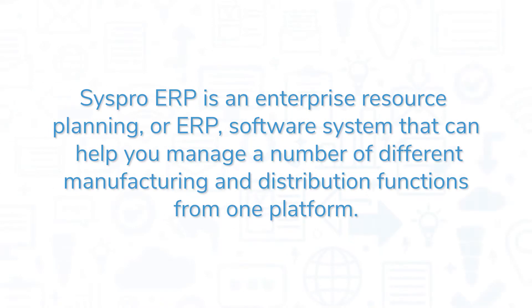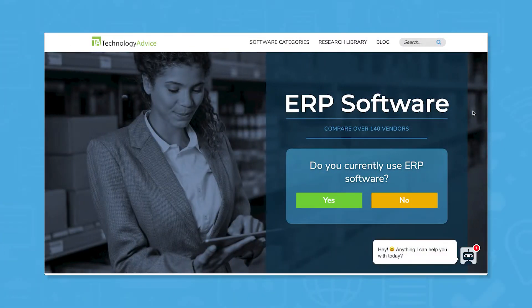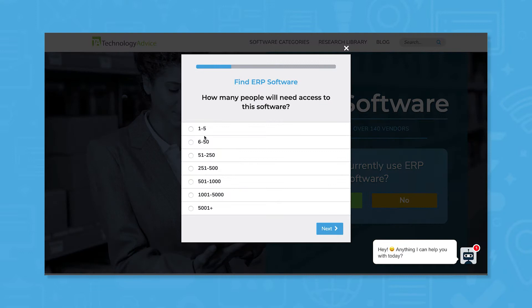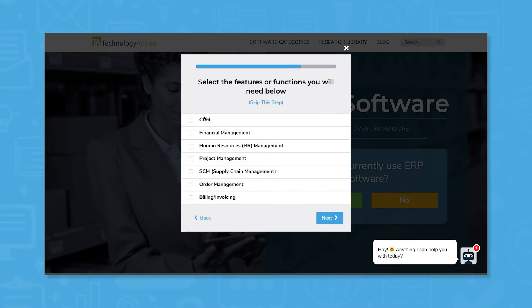SysPro ERP is an Enterprise Resource Planning software system that can help you manage a number of different manufacturing and distribution functions from one platform. If you're in the market for an ERP, you'll want to consider SysPro. Use our product selection tool at TechnologyAdvice.com to get a free list of ERP software recommendations. Click the link in the description below to get started.